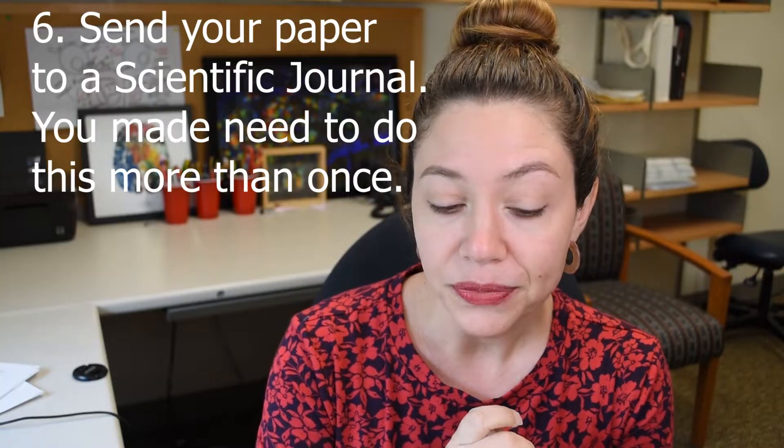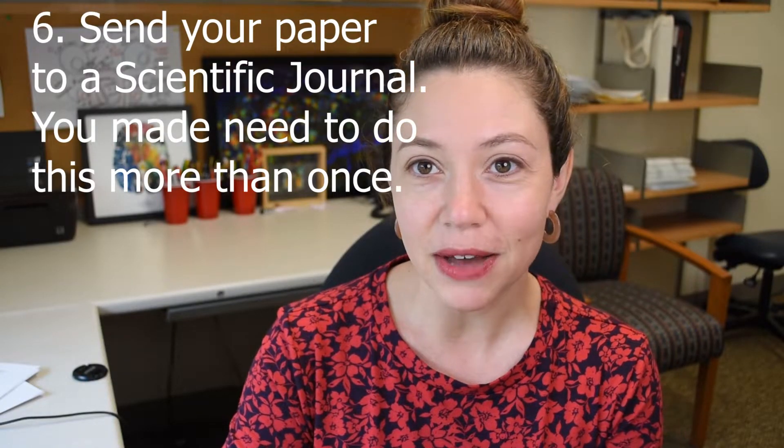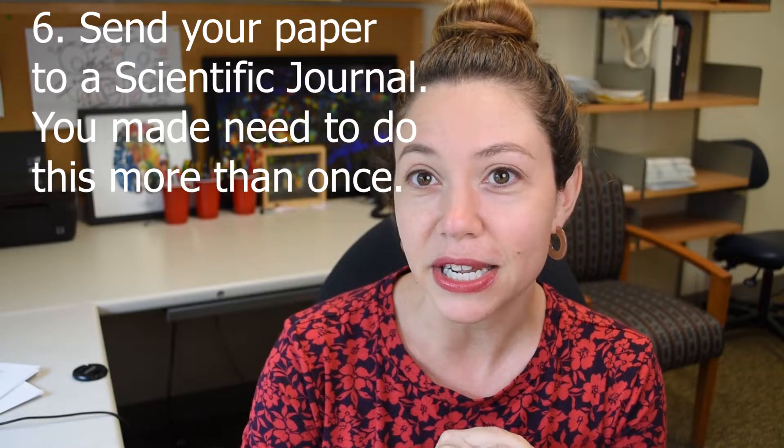When that's done — which could already have taken three years — you need to send it to a scientific journal. You write up a cover letter and tell the editor the top three new things you found that nobody has published before. The editor either accepts or rejects. I've had papers accepted and I've also had papers rejected. The editors typically know whether or not you're going to push forward the field in whatever niche you're working on.